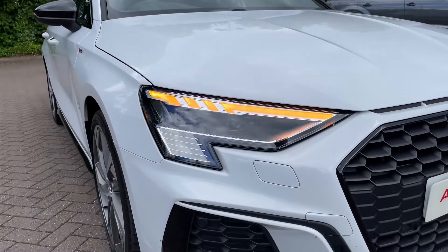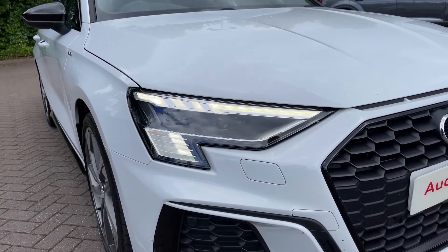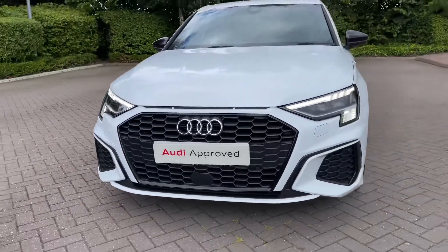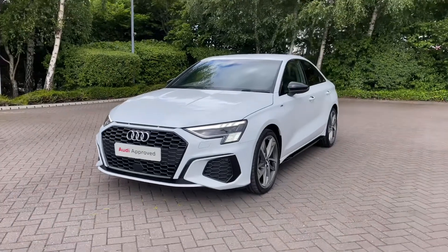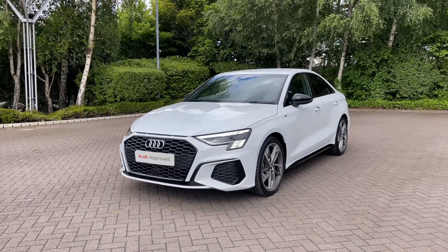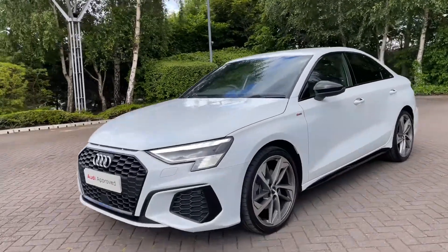Making our way towards the front of the vehicle, we have this car's Audi Matrix LED headlights which feature the dynamic indicators as well as the LED daytime running lights. Being an Edition 1, the A3 comes with black styling cues on the exterior, starting with the signature black honeycomb grille to the front, and we also have the chrome Audi rings to the centre.